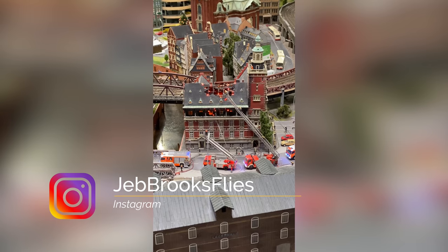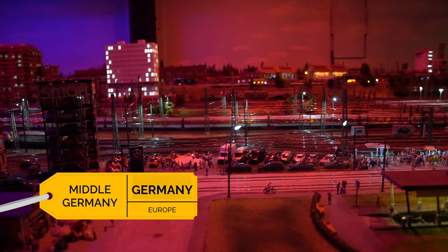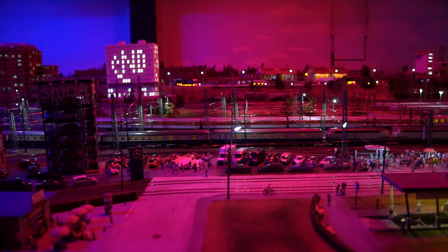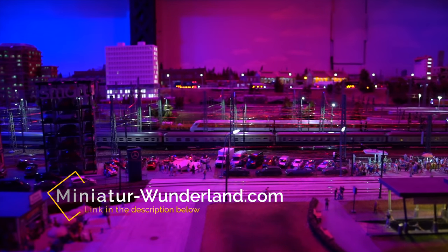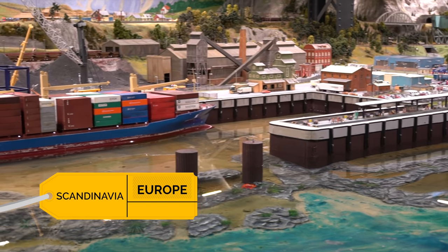Time flies when you're having fun here. Every few minutes, day turns to night and the lights come on. Tickets for adults are about 15 euros. Kids get in for half of that price, and you can book your ticket online, which might help you skip the lines — they can get pretty long at certain times of the year. By the way, this is not a sponsored video. I paid for my ticket.